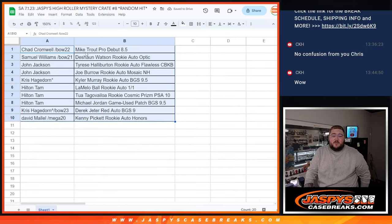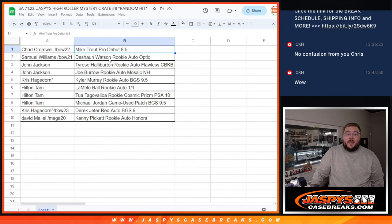Chad gets the Mike Trout Pro Debut PSA 8.5. Samuel gets the Deshaun Watson Rookie Auto from Optic. John gets the Tyrese Halliburton Rookie Auto from Flawless Collegiate — one-of-one — and the Joe Burrow Rookie Auto from Mosaic No Huddle. Carl gets the Kyler Murray Rookie Auto BGS 9.5. Hilton gets the LaMelo Ball 1/1, the Tua Rookie Cosmic Prism PSA 10, and the Michael Jordan game-used patch. Carl gets that number-match Derek Jeter Red Auto BGS 9 from Topps Now. And David gets the Kenny Pickett Rookie Auto from Honors.